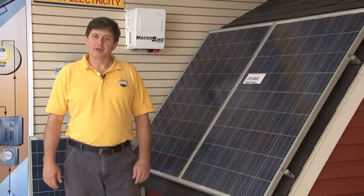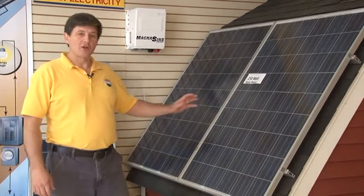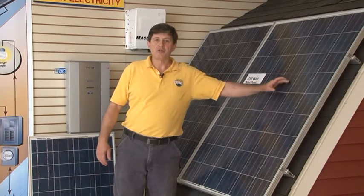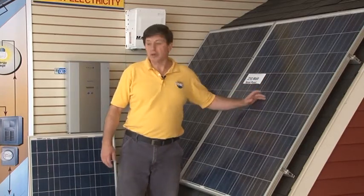Hi, I'm Chuck. I want to talk to you a little bit about solar panels today. First, I'd like to point out that solar panels come in a variety of sizes. This particular panel here is a 210-watt panel. That refers to the DC output of the panel.